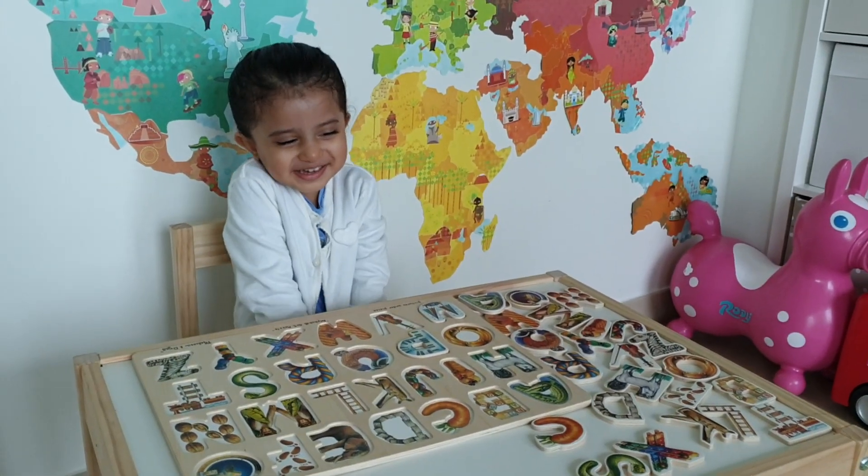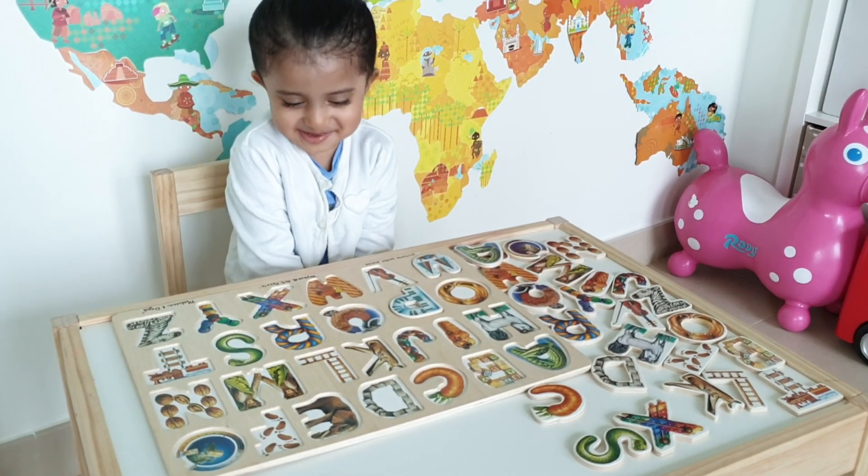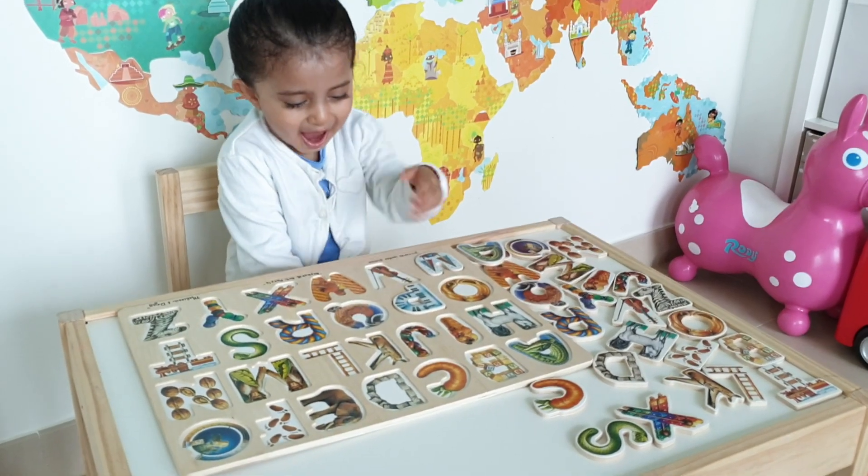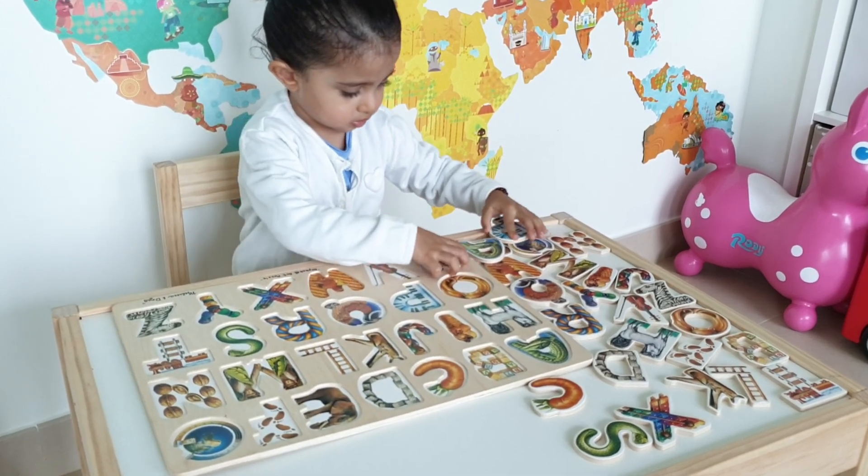Morning Kiara! Is it possible that we can do our puzzle today? Yay! First of all, should we find the A for alligator?